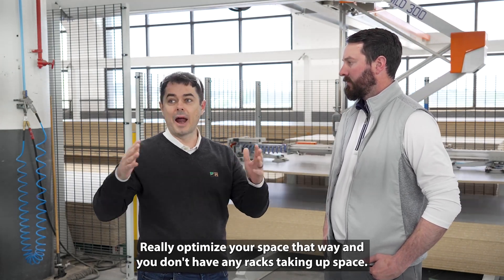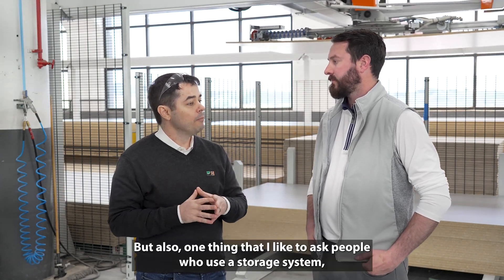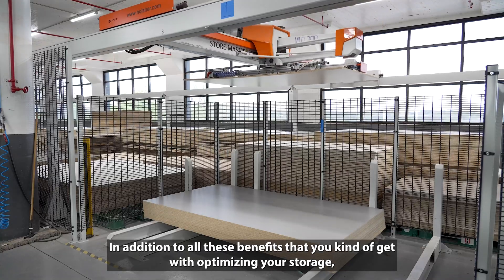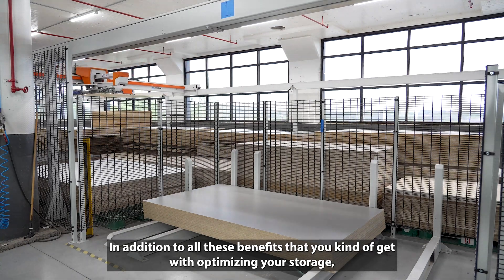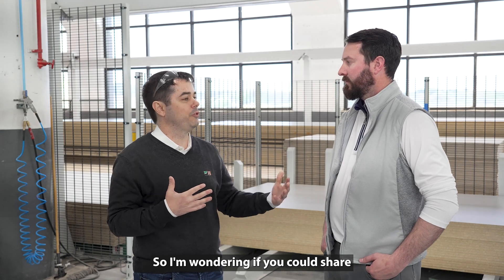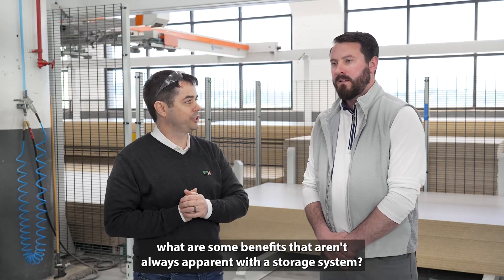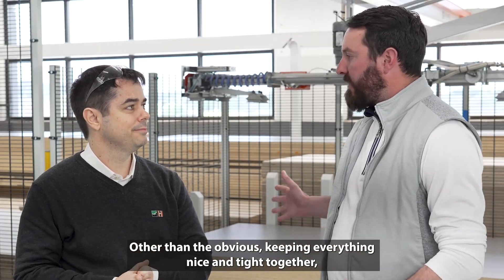You don't have any racks taking up space, which is a huge benefit. But one thing I like to ask people who use a storage system — in addition to all the obvious benefits of optimizing your storage, there are some hidden benefits, some hidden gems. I'm wondering if you could share what some of those benefits are that aren't always apparent with a storage system.